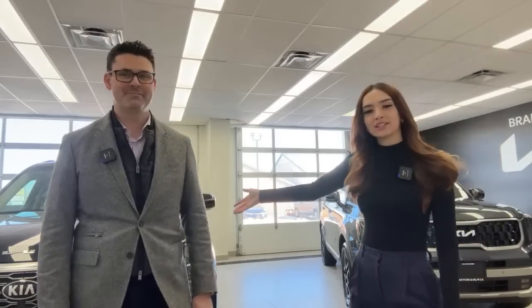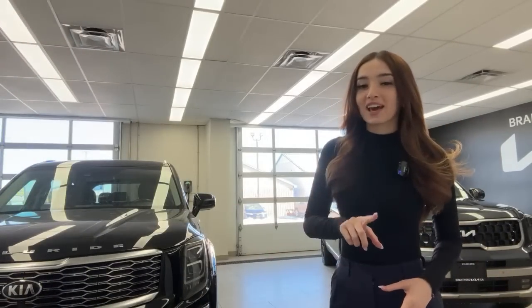We also have a 2020 Telluride SX that we're going to compare. Don't forget to like, comment, and subscribe if you enjoy these lives. We do them every day at 2 p.m. Eastern Standard Time, and we do them for three reasons.